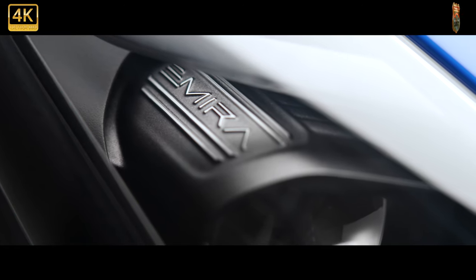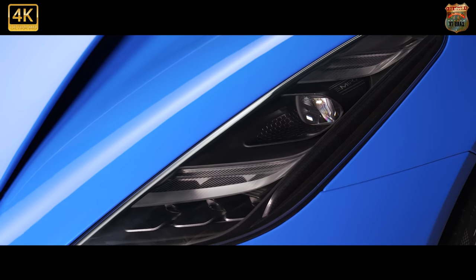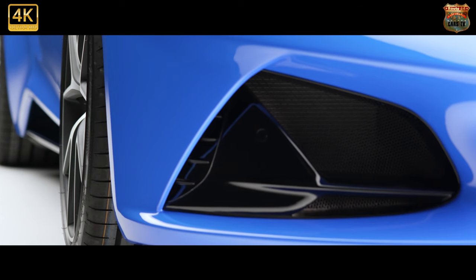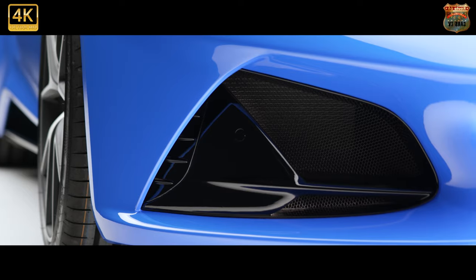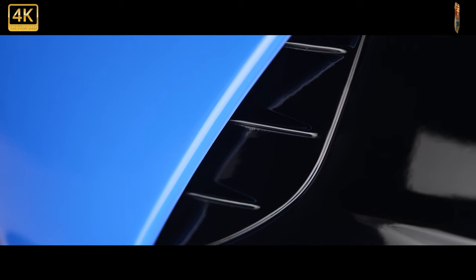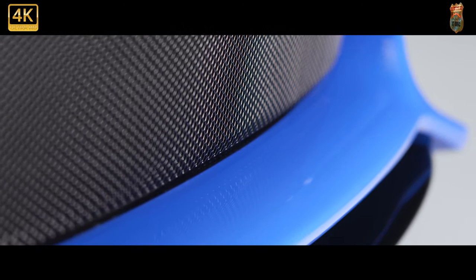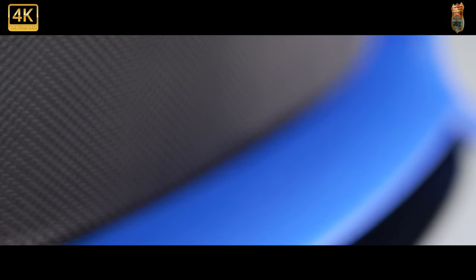Underpinning the Emira is Lotus's new sports car architecture, which was developed using the extruded and bonded aluminium chassis technology first used by Lotus on the Elise of 1996. The car is 4,412mm long, 1,985mm wide and 1,225mm high, with a wheelbase of 2,575mm, making it just a fraction larger than the Evora. While the architecture is nominally a development of that older car, only the wheelbase remains the same — the tracks have been widened, larger 20-inch wheels can be fitted, and the Emira has dramatically different proportions to the Evora.